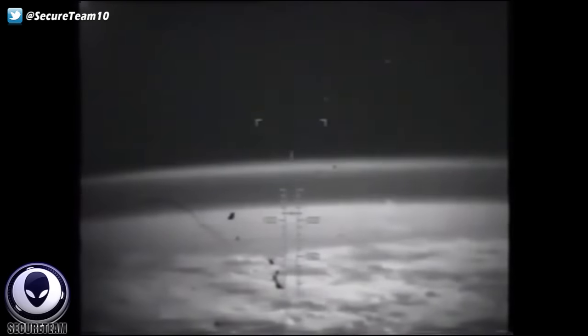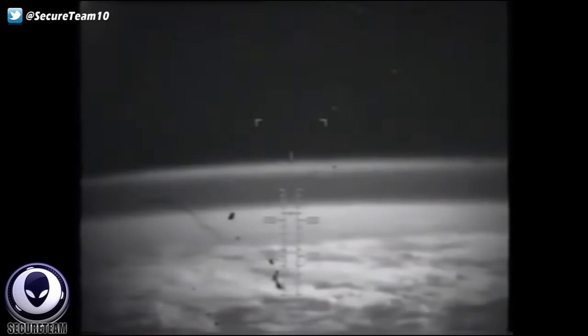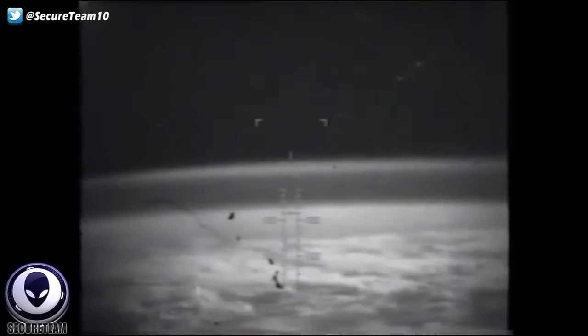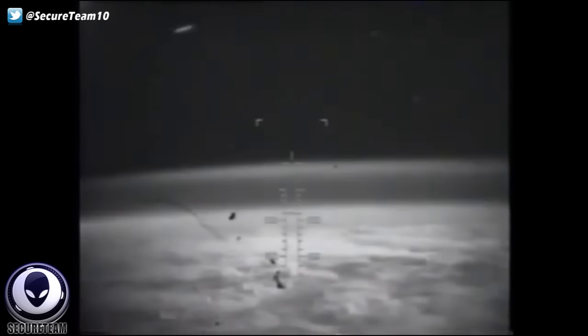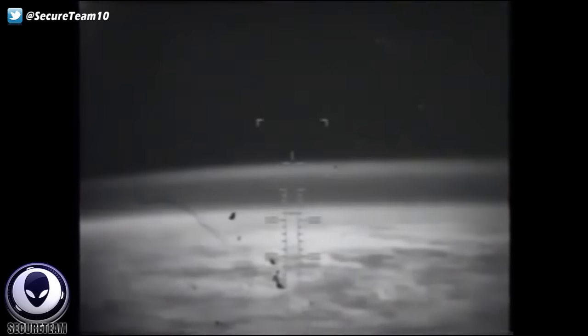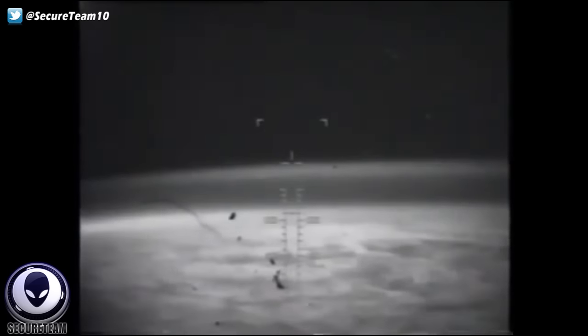It does happen again, and we see more objects changing speed, trajectory, and direction. This mission isn't the only one — there's a highway of activity going on up there. One of my personal favorite clips that NASA has been unable to debunk comes from the STS-114 mission, which occurred in 2005. NASA simply cannot claim that this object is an ice particle, because it's not.